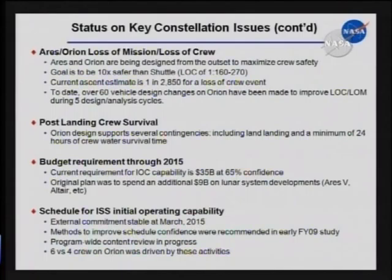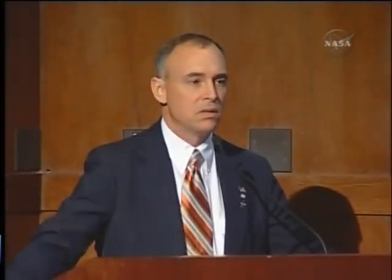Post-landing crew survival: we've got a system that can survive for 24 hours landing anywhere in the water in the world. And we've also made sure that under the contingency condition that the spacecraft should land on land, that is in fact a survivable event for the flight crew.